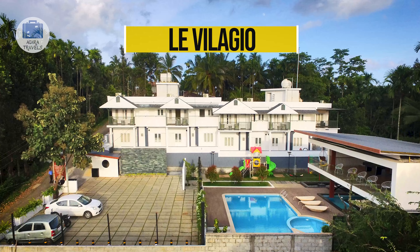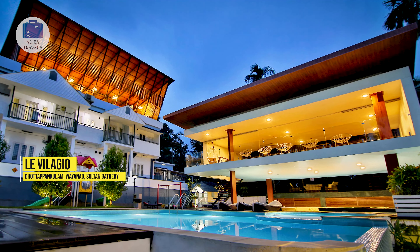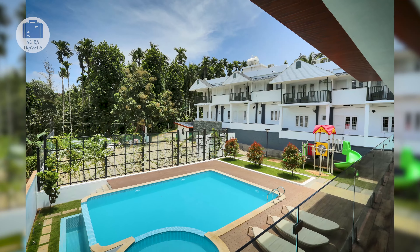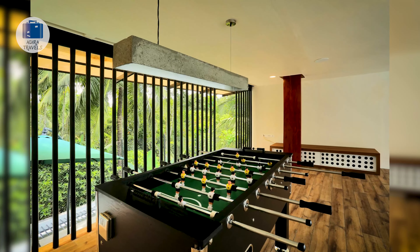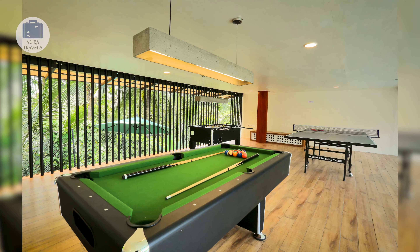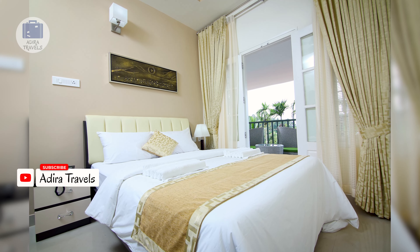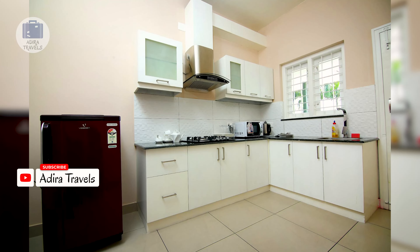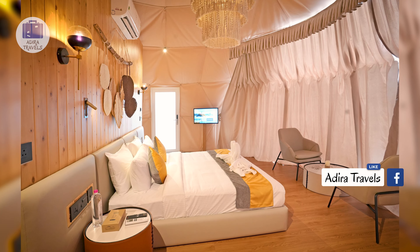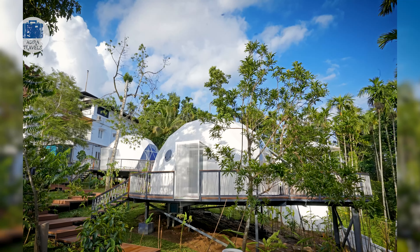Le Villagio Resort & Domes is located in Sulthan Bathery, just a couple of minutes drive from the main road. The hotel provides premium facilities such as a kids play area, a beautiful swimming pool, an indoor gaming room, and a nice rooftop restaurant serving a variety of cuisine. The hotel ambience is clean and professional, and their service is pretty quick. In regards to rooms, they have an option of a 1BHK or a 2BHK, all equipped with a small kitchen set, a sofa, and a fridge. The star of the hotel is their bubble dome rooms, which are super exotic and have their own private jacuzzi outside the dome.